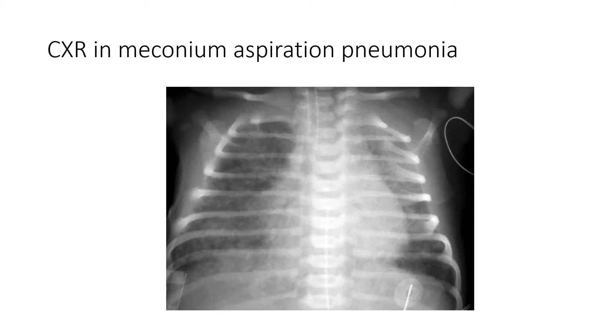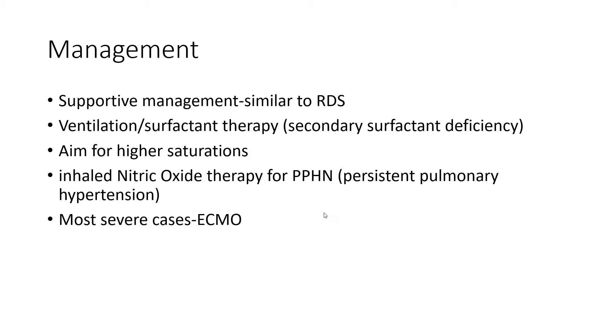The chest x-ray picture shows fluffy infiltrates. This baby is intubated and has an umbilical arterial line in place. The supportive management is similar to respiratory distress syndrome: ventilation, considered surfactant therapy, and aiming for higher saturations. There is a risk of pulmonary hypertension, and being a term baby, the baby is not at risk of BPD or retinopathy. Inhaled nitric oxide therapy for persistent pulmonary hypertension should be considered when the oxygenation index goes above 15 to 20 — previously the cutoff was 25, but now we are more aggressive with nitric oxide treatment to avoid unnecessary overventilation and lung damage. The most severe cases need extracorporeal membrane oxygenation, which is only available in very few centers.